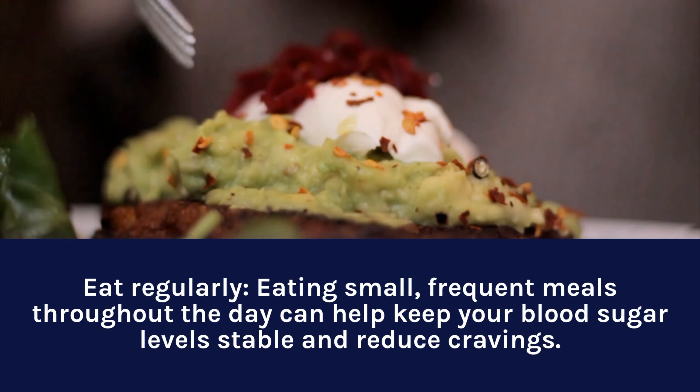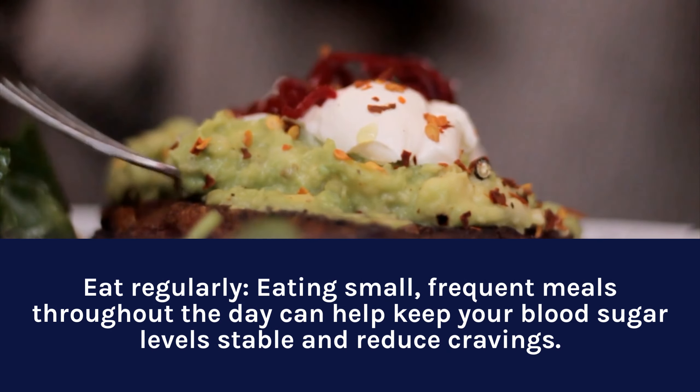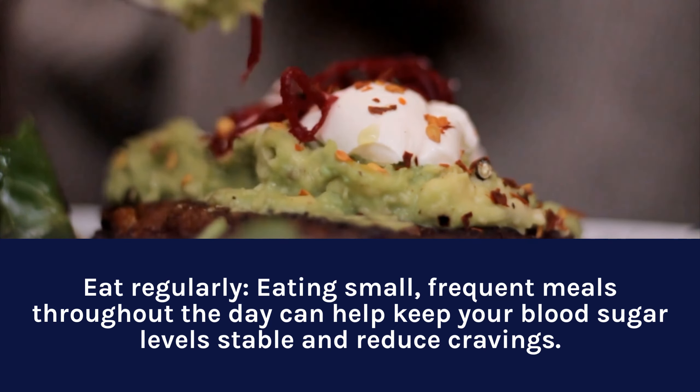Eat regularly. Eating small, frequent meals throughout the day can help keep your blood sugar levels stable and reduce cravings.